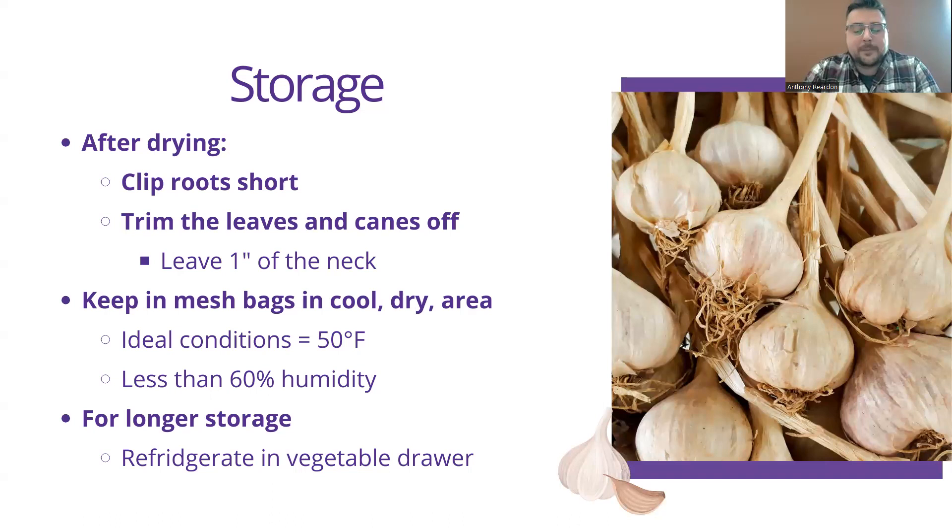Before we hand over to Chelsea, are there any quick questions about the growing aspects of these? All right, if that's the case, I'm going to hand over to Chelsea.